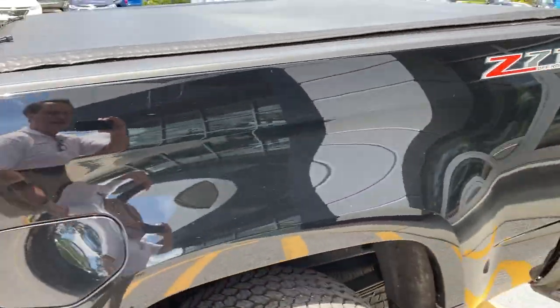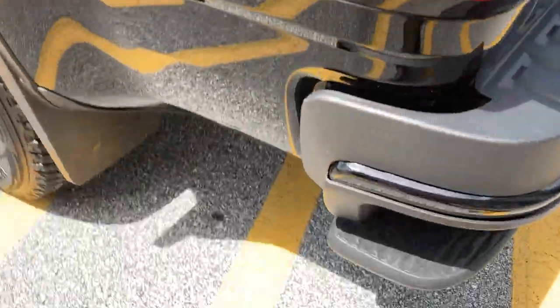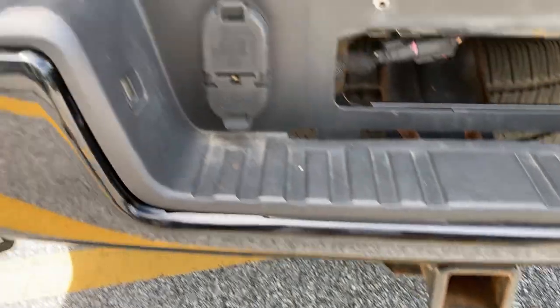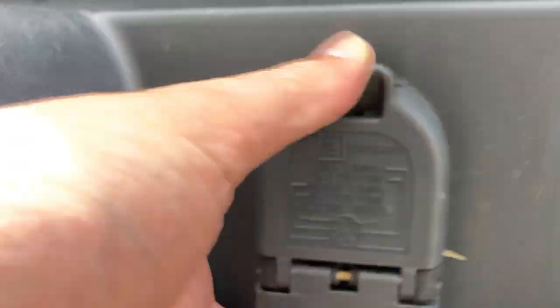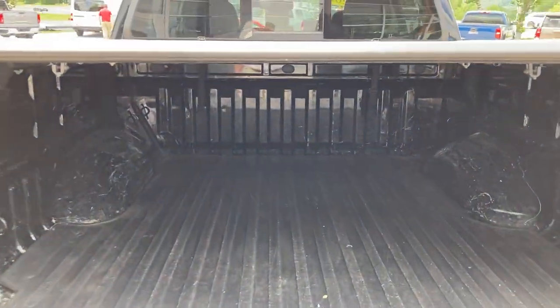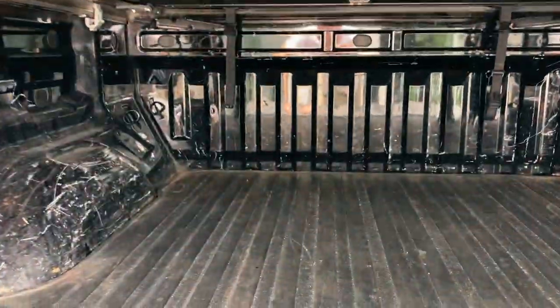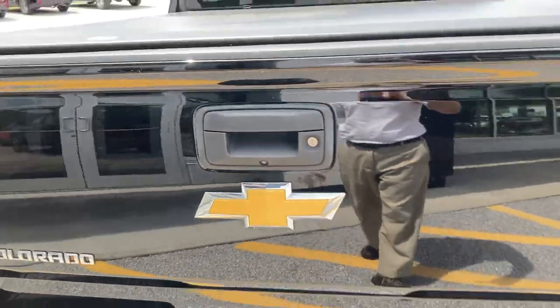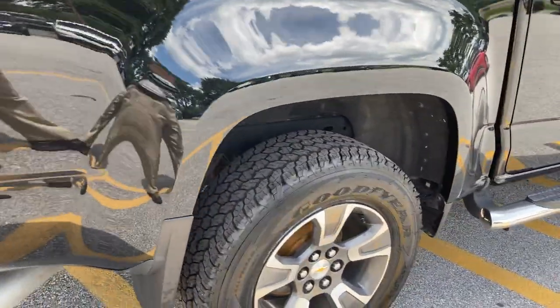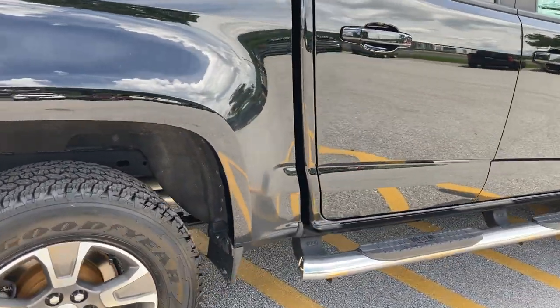Let's take a look at the bed in the back. There's that nice Z71 package with the corner steps. As I mentioned, it does have the trailering package — there's your hitch and your seven and four-pin connectors, which work very nicely together with that trailer brake controller. Let's drop that tailgate so you can see inside. Underneath, we've even got a bed mat. This is really ready to go — a very capable truck, and with that diesel engine, it's only getting started. Tires and wheels look good, and the underside looks good too.